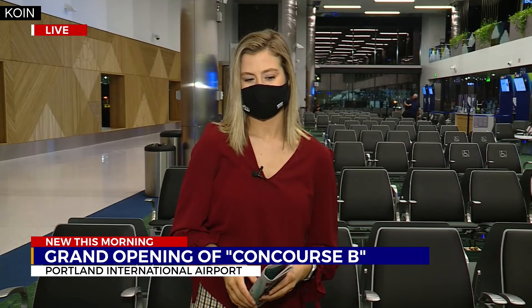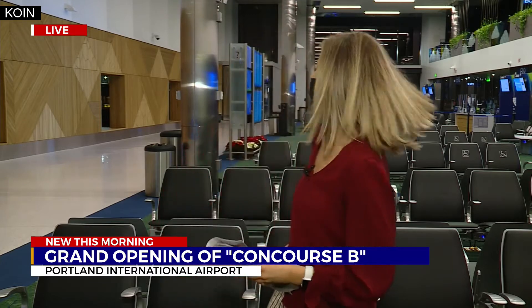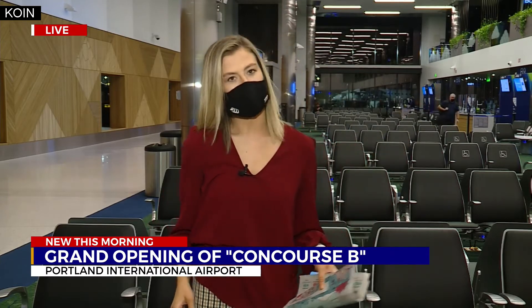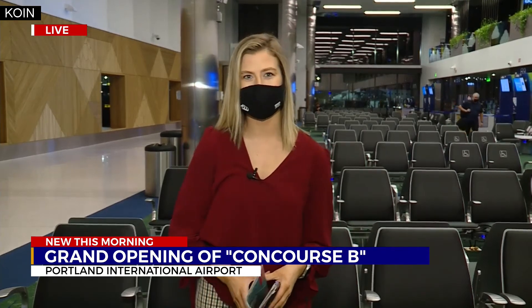I can see some teal-colored carpet behind you — so that iconic PDX carpet is part of this new concourse as well, right? Yes, for better or worse, it is a part of this new concourse as well.